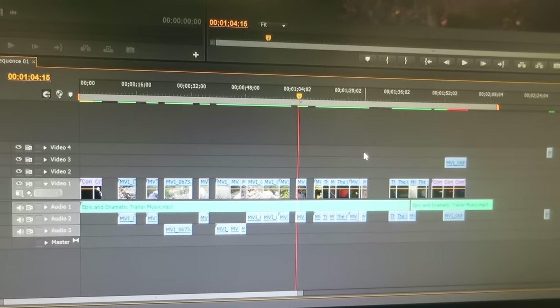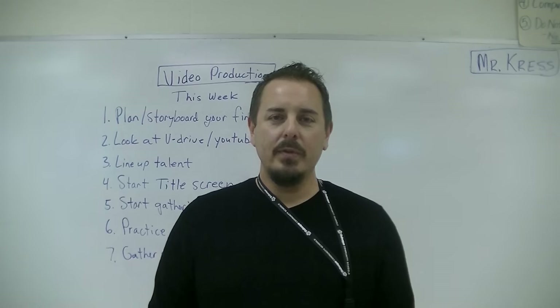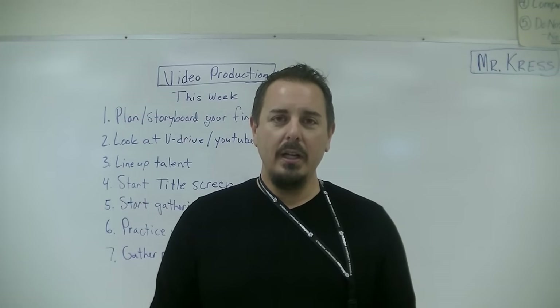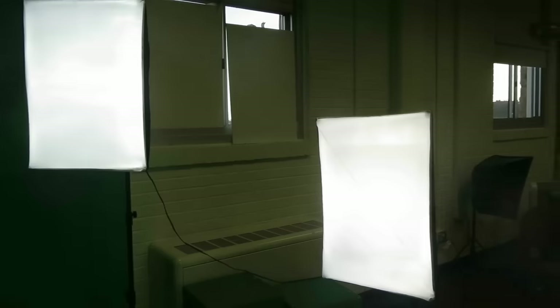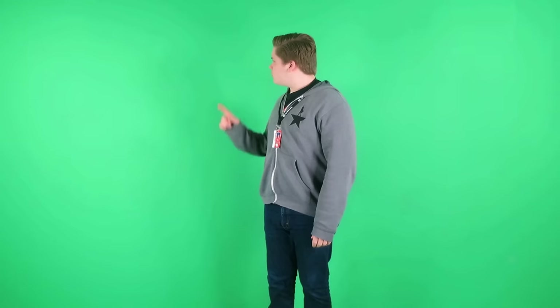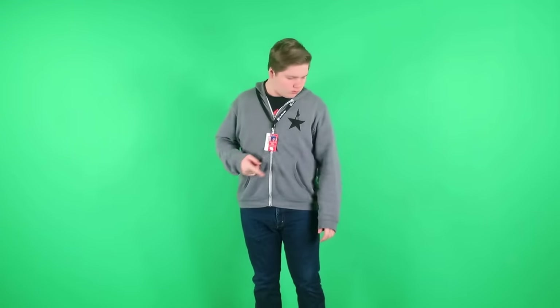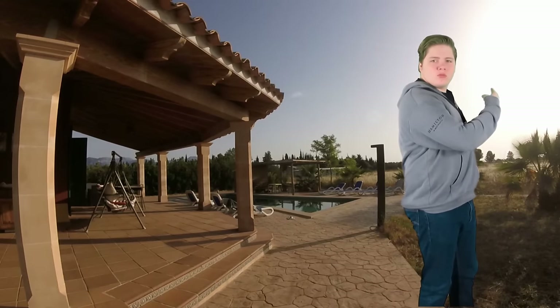They do video projects such as music videos, green screen projects, and studio work. We have a full service studio here that has a green screen, teleprompters, and all the editing software in the studio just like you would find in any actual news studio. Video production is an intro level course so any student can take it — I get 9th through 12th graders in that class.